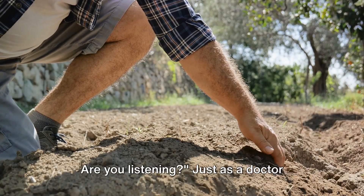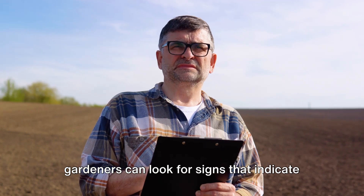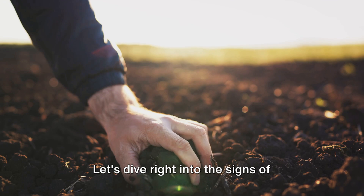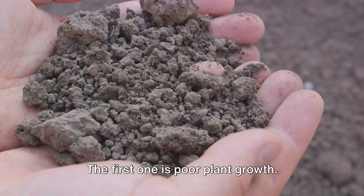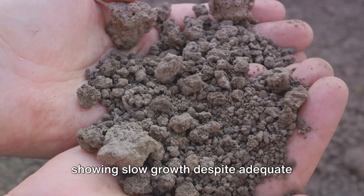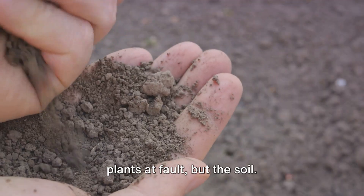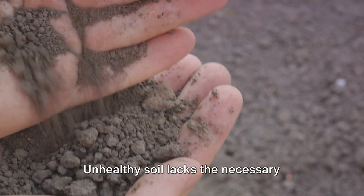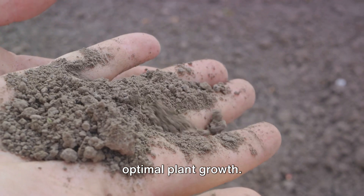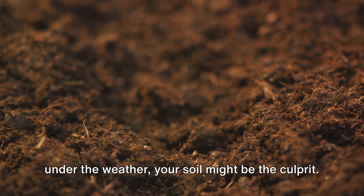Your plants are talking — are you listening? Just as a doctor looks for symptoms to diagnose an illness, gardeners can look for signs that indicate the health of their soil. Let's dive into the signs of unhealthy soil. The first one is poor plant growth. If your plants aren't thriving or are showing slow growth despite adequate sunlight and watering, it might not be the plants at fault, but the soil. Unhealthy soil lacks the necessary nutrients and minerals required for optimal plant growth, so if your plants are looking a bit under the weather, your soil might be the culprit.